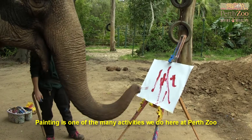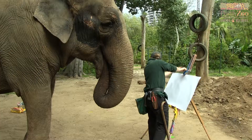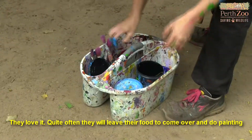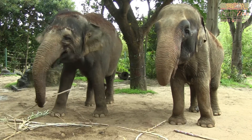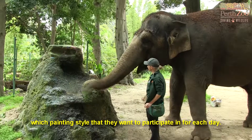Painting is one of the many activities we do here at Perth Zoo to keep our elephants happy and healthy. It's based on the natural behaviour that the elephants carry out in the wild. They love it — quite often they will leave their food to come over to do their painting, and they will also try to pick and choose which painting style they want to participate in for each day.